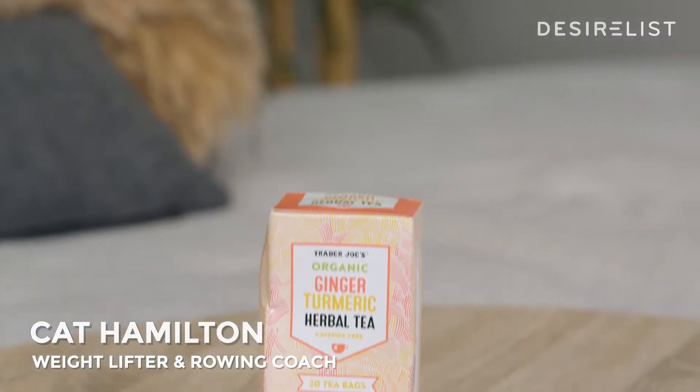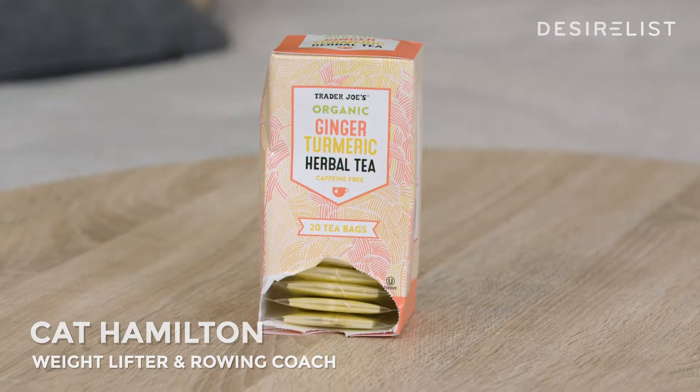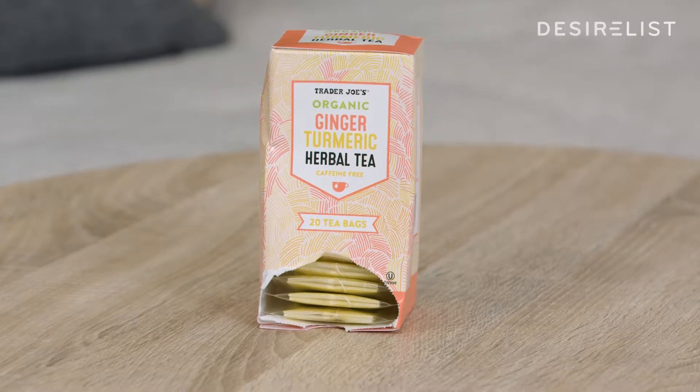This is a ginger turmeric tea that I drink every night before I go to sleep. I like to find things with ginger and turmeric in them because it helps decrease inflammation, and you don't have to be constantly taking so much ibuprofen.